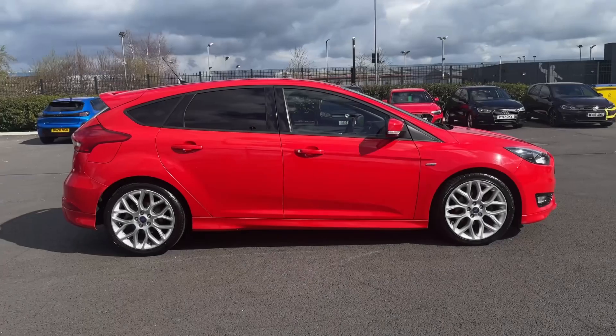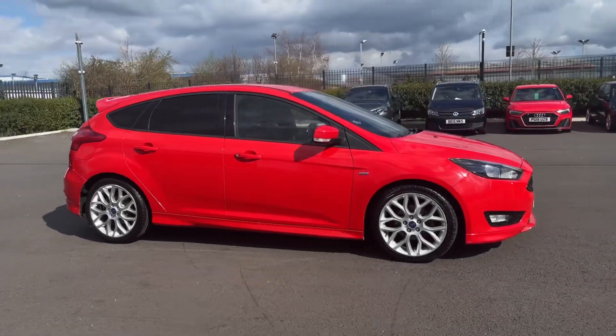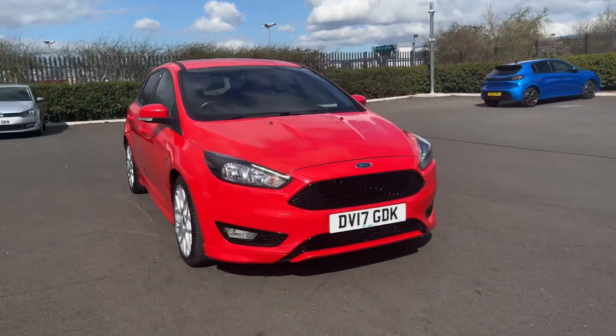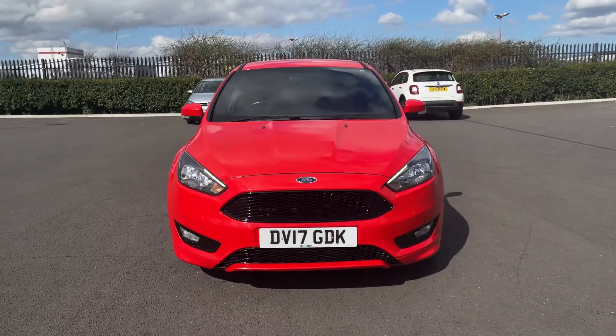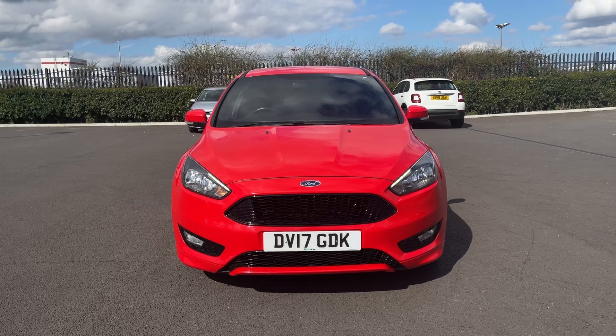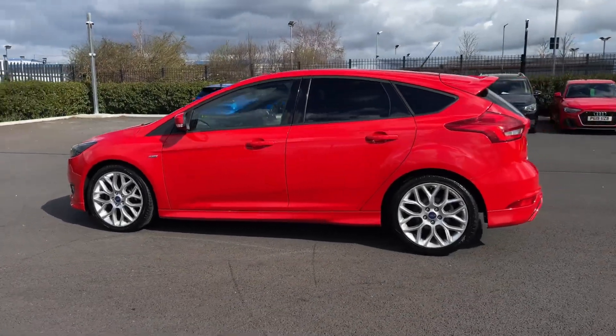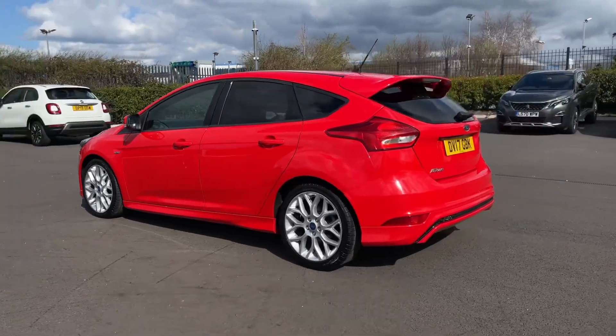Hello and welcome, my name is Callum from Motormat Chester, and today I'm going to be taking you around this approved used vehicle. This is the Ford Focus TDCi ST Line, a 2017 model. It comes with 58,400 miles on the clock, from four previous owners, with a full service history carried out at 52,000 miles, and is finished in gorgeous race red paintwork.